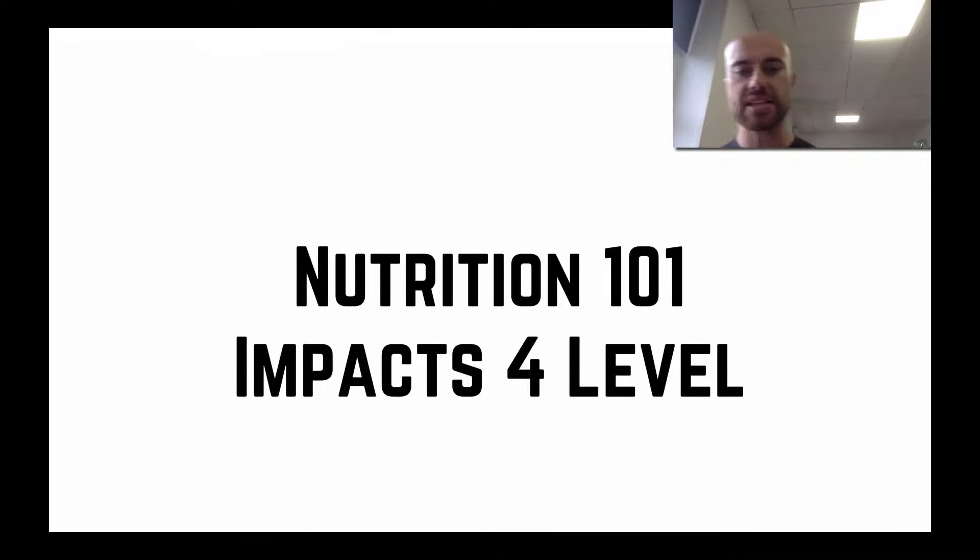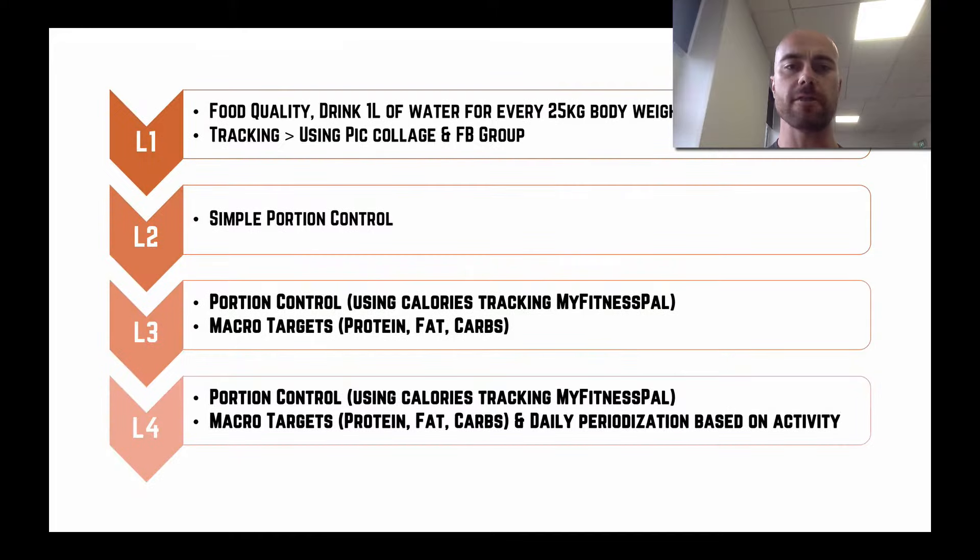What we're going to talk about next is the four levels of nutrition. We want to start everybody really simple and progress as needed. In reality, most people will only need to go to level two and will never need to worry about level three or level four, but we'll have a look at all four levels.